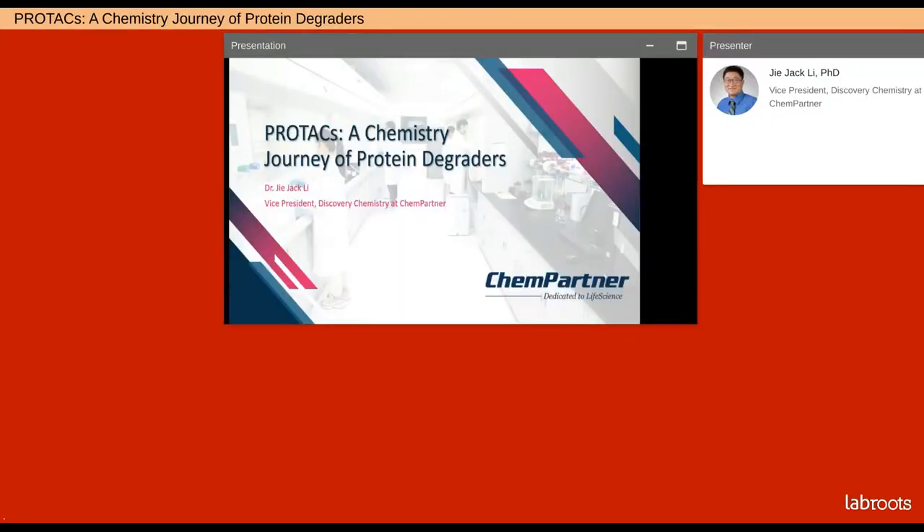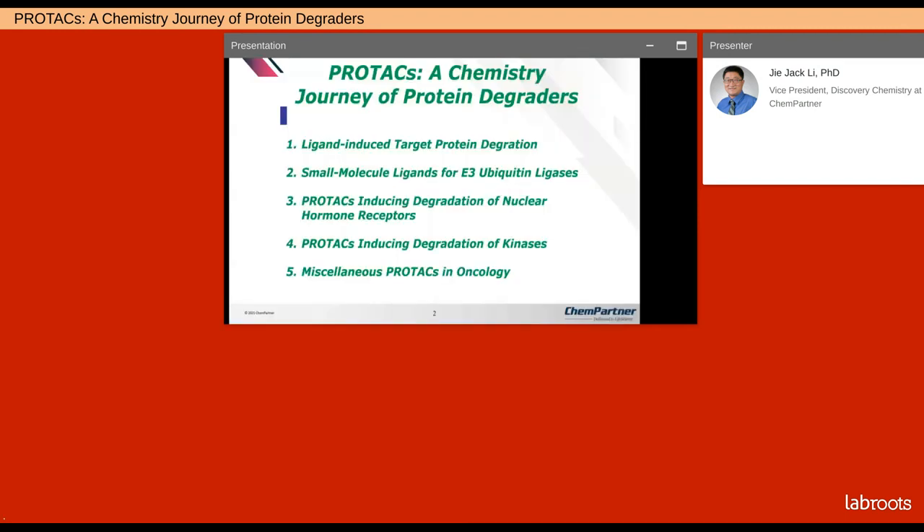Hello everyone, this is Jack. I'm glad to spend some time with you to share the lessons that I've learned on PROTACs. I also want to share some experience that we at ChemPartner have on PROTACs. I want to divide today's talk into five parts: an overview of targeted protein degradation, followed by a description of small molecule ligands for E3 ubiquitin ligases, nuclear hormone receptors, PROTACs for kinases, and a final section covering remaining topics.